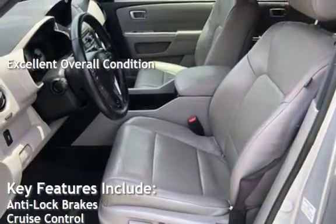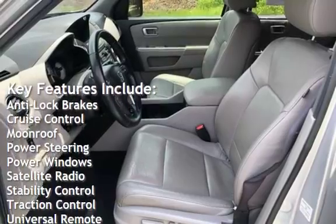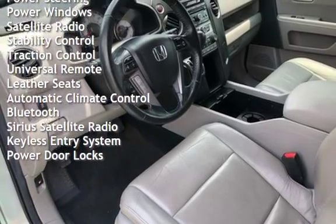Key features include anti-lock brakes, cruise control, moonroof, power steering, power windows, satellite radio, stability control, traction control, and universal remote.